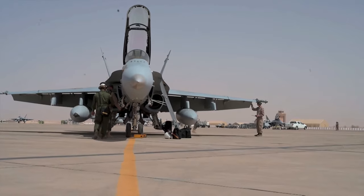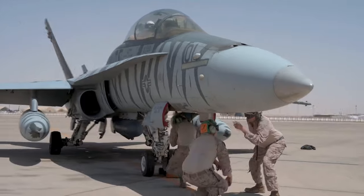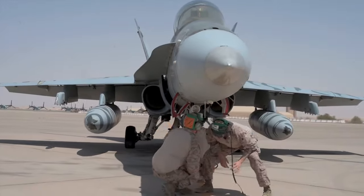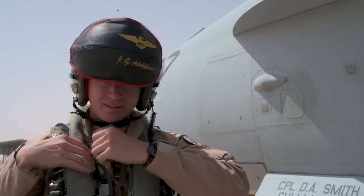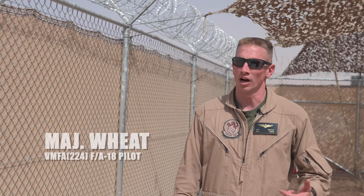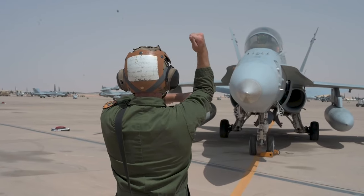The benefit for the units is they come to a part of the world where they might have to conduct combat operations — they get used to operating in the environment and they get to do different types of missions. Another purpose was to continue the training, get the experience for the air crew, the maintainers, everybody throughout the squadron, and also to get some experience working with partner nations.